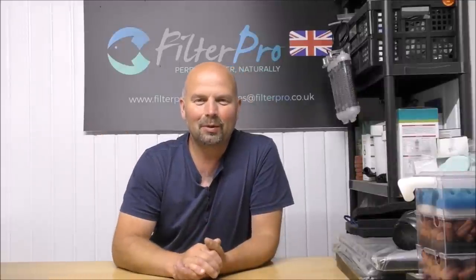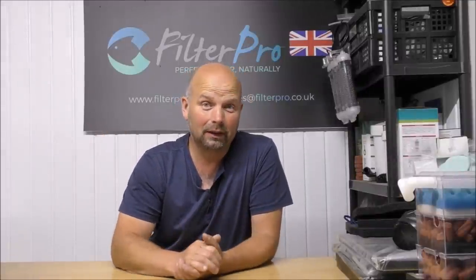Hello there and welcome to another edition of Pimp My Filter. In this video we're going to be taking a look at one of my nemeses — when I had a shop we used to sell these things and the filtration was always a proper head-doer. It was never good enough and as the Scottish would say, it's the BiOrb.